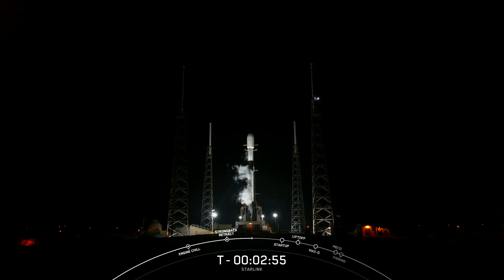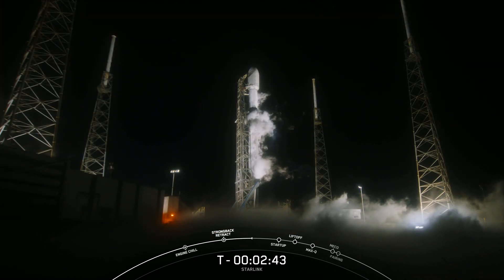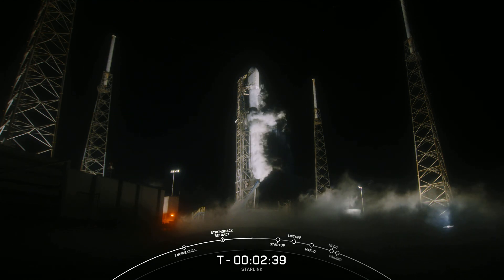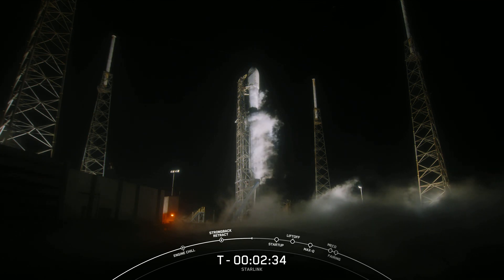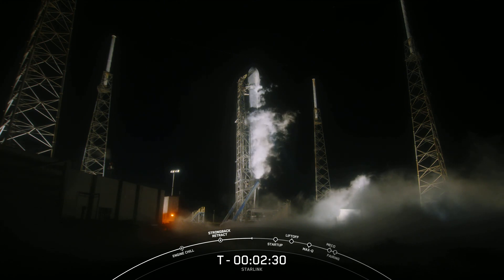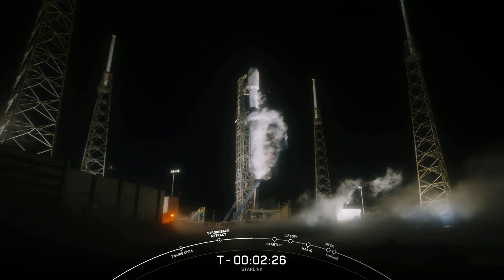At about T-2 minutes, we should hear a similar call-out for the second stage being fully loaded with LOX. The first stage flying today is flying for its ninth time, having previously supported SES-22, iSpace Hakuto-R Mission 1, Hispasat Amazonas Nexus, CRS-27, and four Starlink missions.